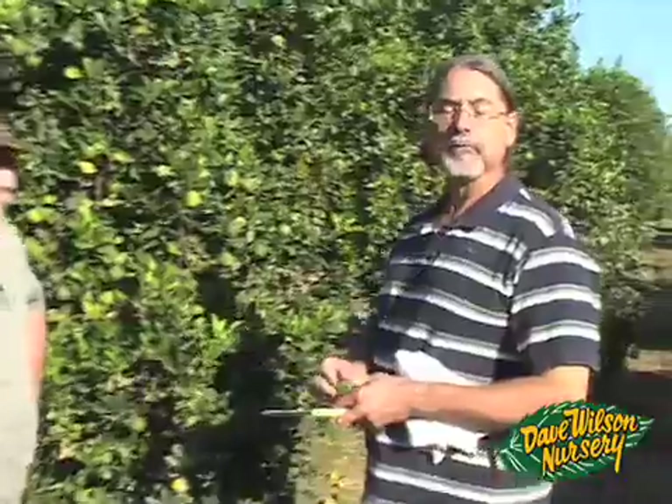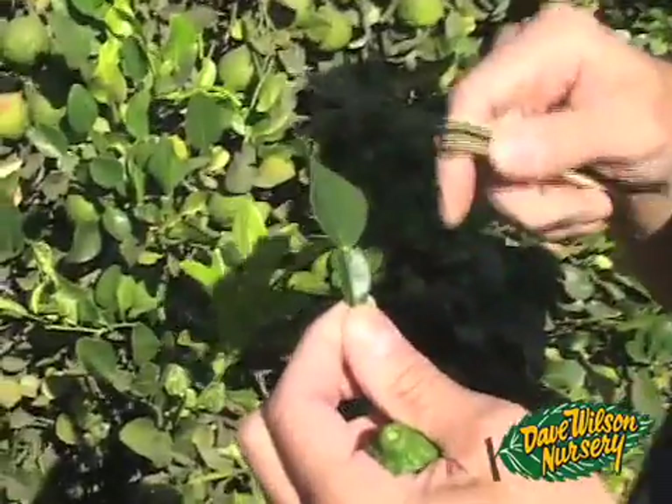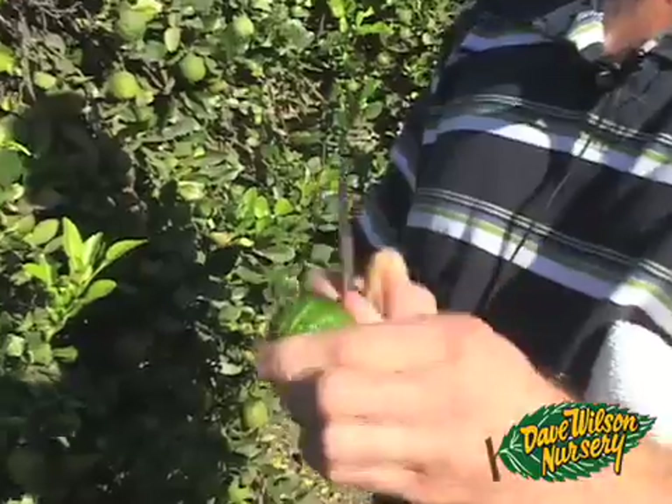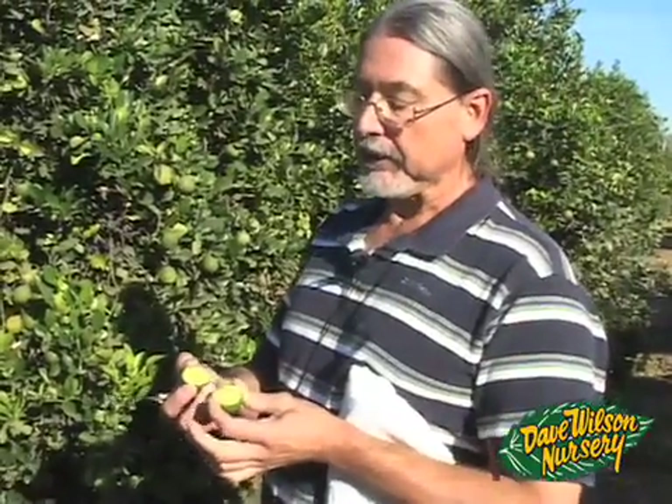This is Citrus hystrix, also called kaffir lime, and it's a papeda, so it's a little bit different than regular citrus. The papedas have leaves with a very large petiole in comparison to regular citrus, and they also have more pronounced oil glands. This fruit is not edible, but the leaves are used in Southeast Asian cooking as a condiment. The fruit itself is very pungent and astringent — traditionally they would make a shampoo from it that was supposed to have insecticidal qualities. It tastes like a strongly flavored lemon or lime. The aromatics of this variety are just incredible — the crushed leaf has a wonderful fragrance, and the fruit's fragrance just permeates the area.